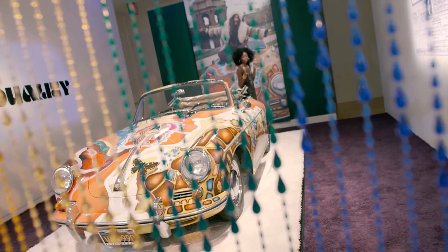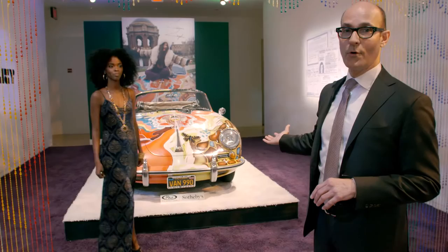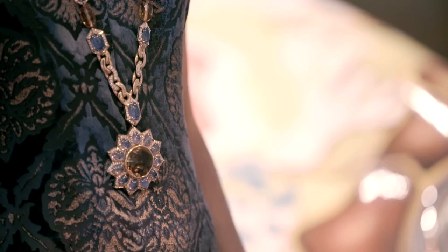Maybe my favorite look of all — the 1960s. This is Janis Joplin's 1964 Porsche. We have Janine wearing some fabulous gold jewelry from the 60s, including a wonderful gold necklace from Bulgari that I am crazy about.